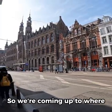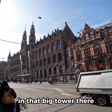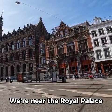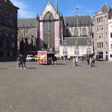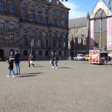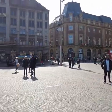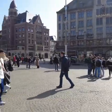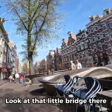We're coming up to where they have a shopping center, right there in that big tower. Like I said, we're near the Royal Palace. Look at that little bridge there.